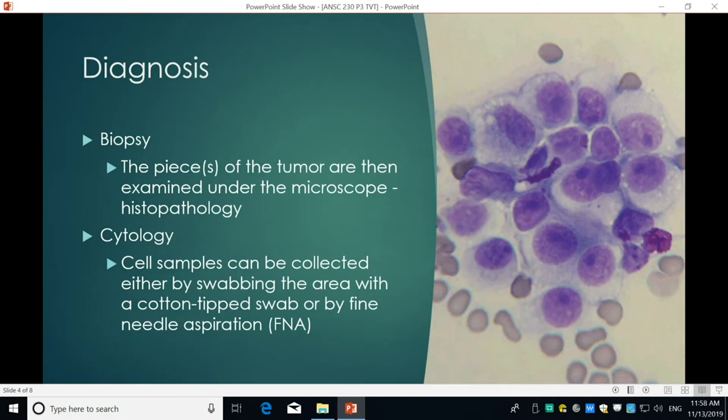TVT can be diagnosed one of two ways: biopsy or cytology. Since we were working quickly at the clinic, we didn't do either before diagnosing and starting treatment — but in a more professional setting you would. A biopsy involves taking a piece of the tumor and examining it under the microscope, also called histopathology. Cytology involves taking a cell sample, either by swabbing the area with a cotton-tip swab or by fine needle aspiration (FNA), and then examining it under the microscope.